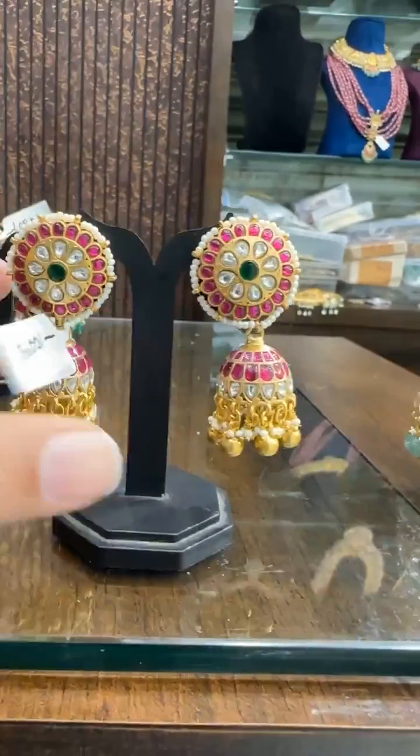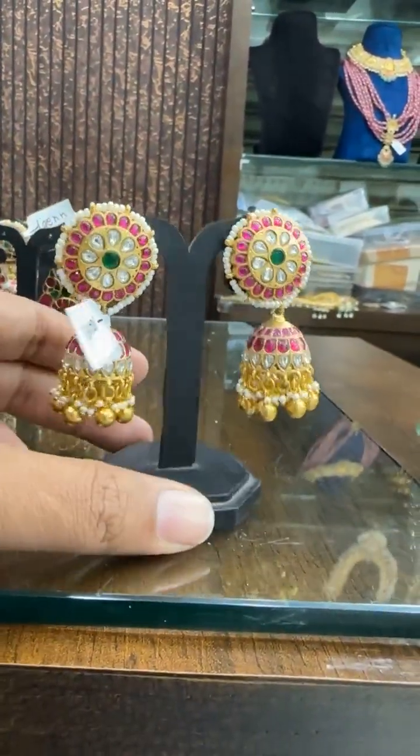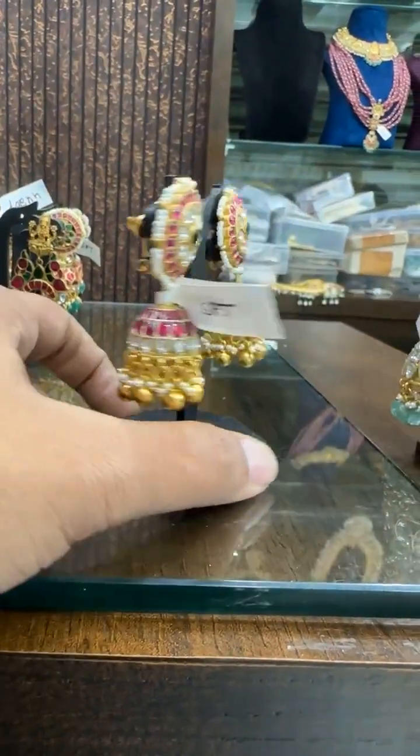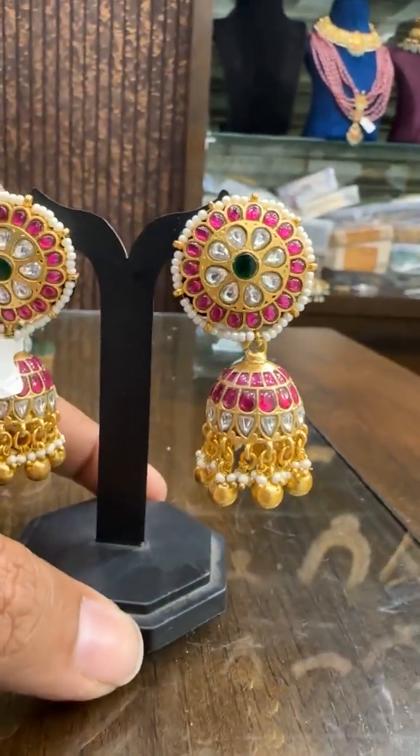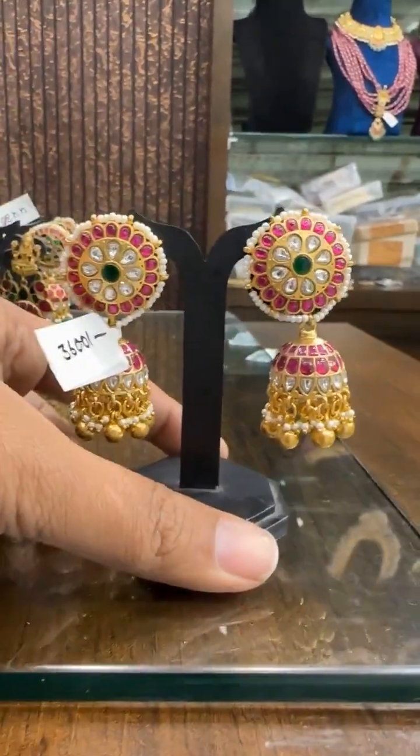We have one more new design, price ₹3600. This is also super nice and very reasonably priced — bridal look. It is ₹3600.